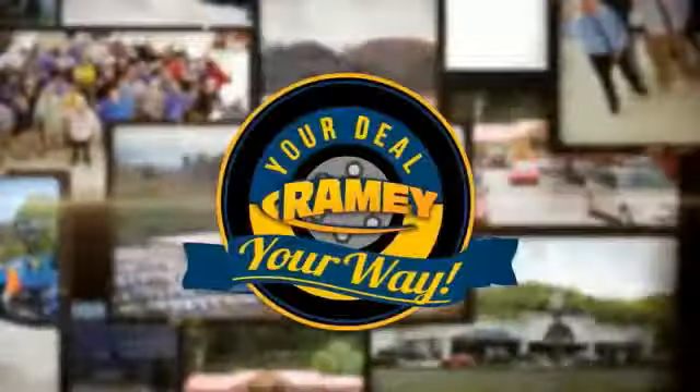We want to be your partner in the car buying experience, because at Raining, it's your deal, your way.